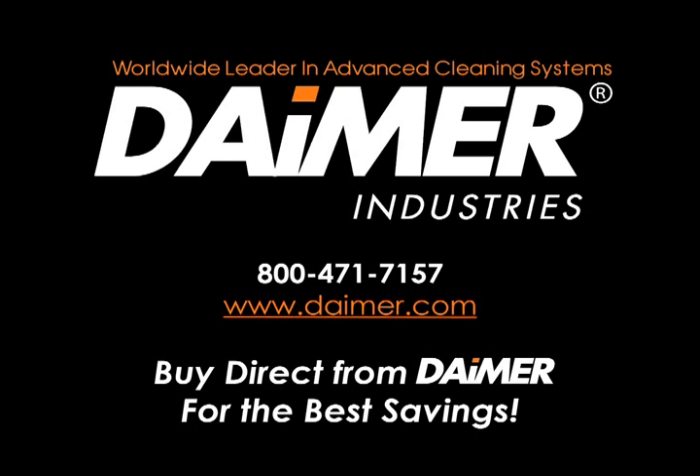You have now witnessed firsthand the powerful carpet cleaning capabilities of the Extreme Power XPH-5900i. You can learn more about any of the models online at www.dimer.com, or call us toll free to place an order or speak with a product specialist. Buy direct from DIMER for the best savings.